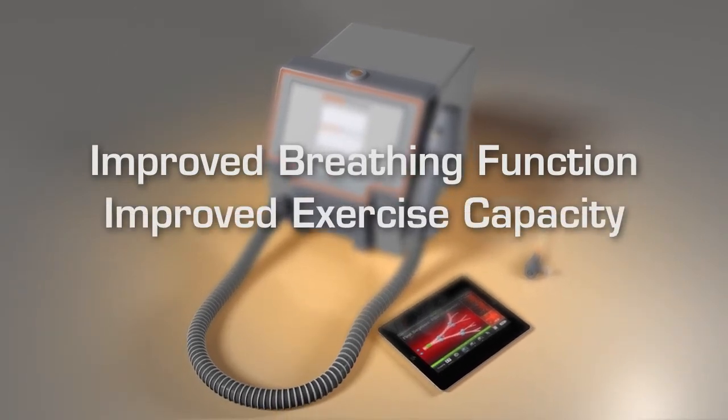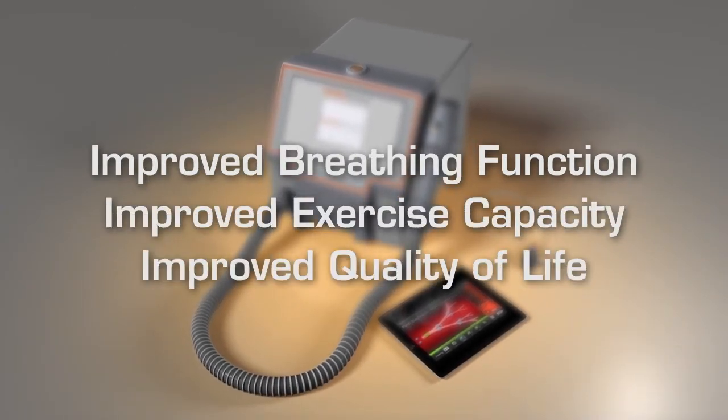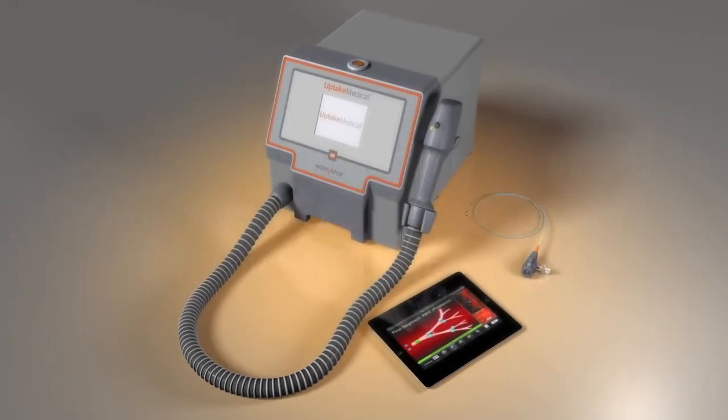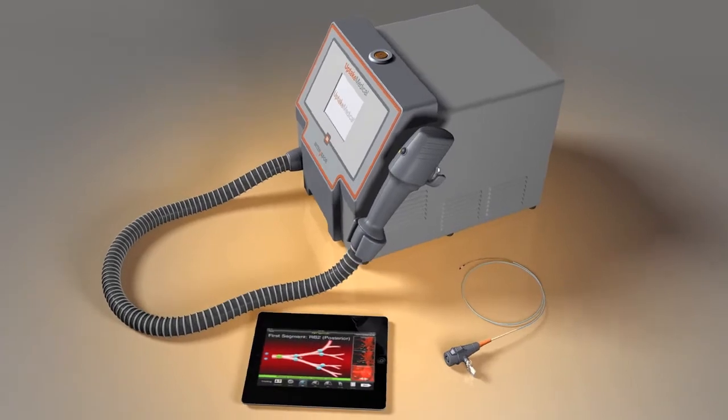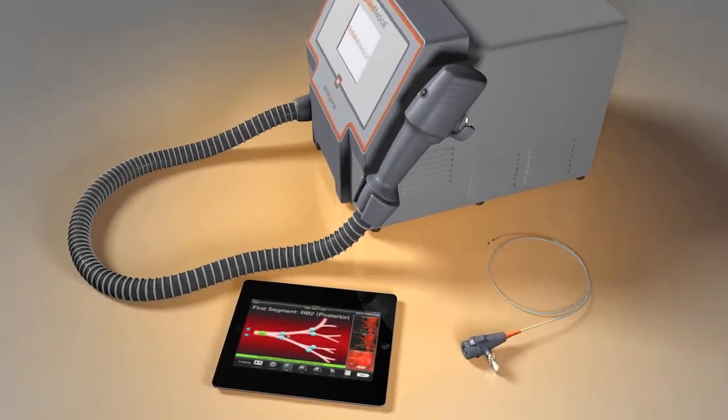The InterVapor system is made up of three components. It starts with the InterVapor personalized procedure program,